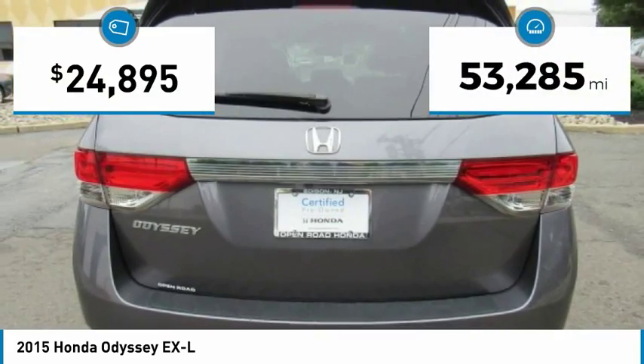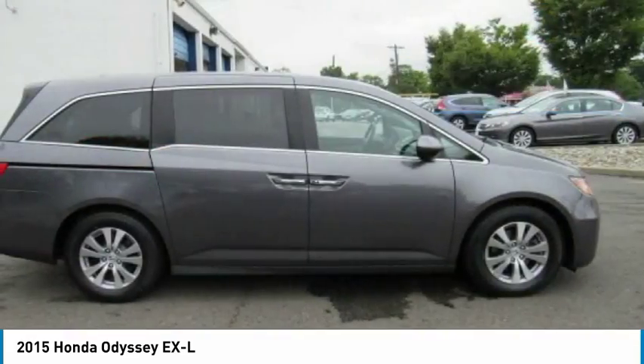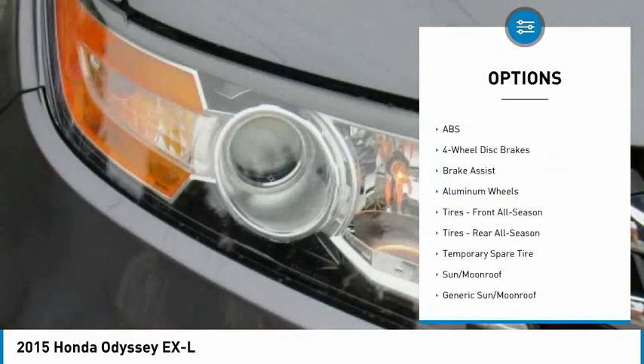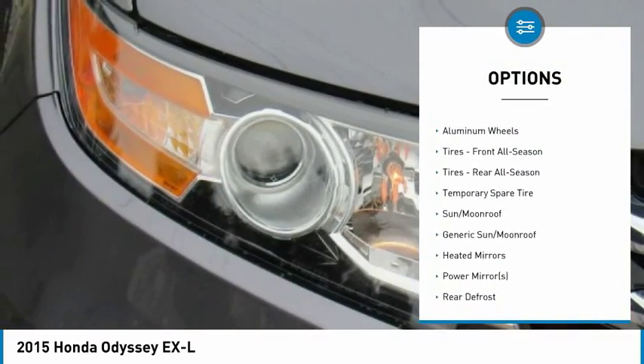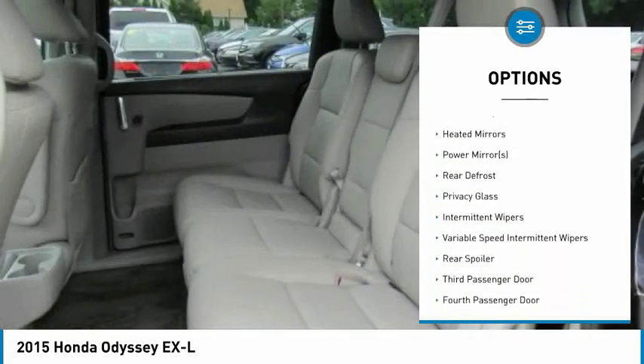This vehicle has less than 55,000 miles. Here are some of this vehicle's great options: stability control, traction control, keyless entry, steering wheel audio controls, anti-lock braking system, and power lift gate.